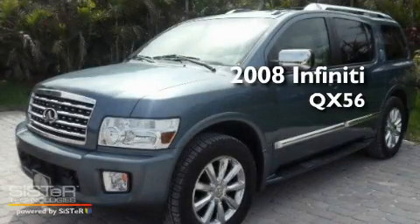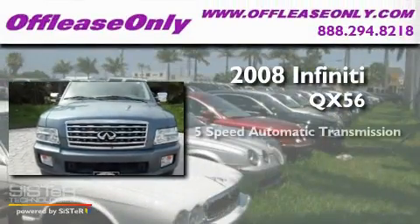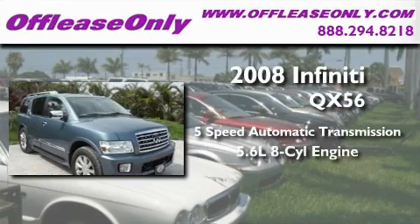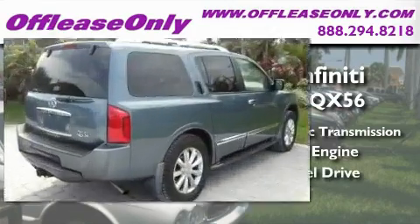This is a 2008 Infiniti QX56. This SUV has a 5-speed automatic transmission, a 5.6-liter V8, and the added capability of 4-wheel drive.